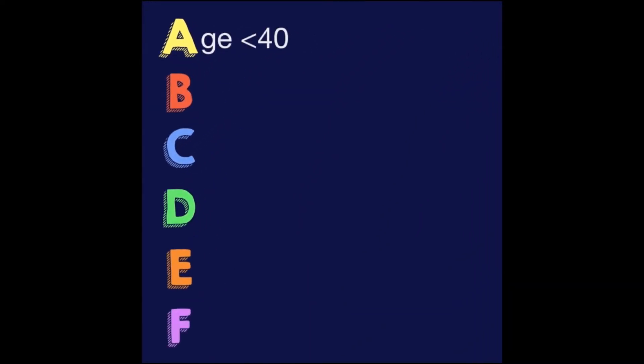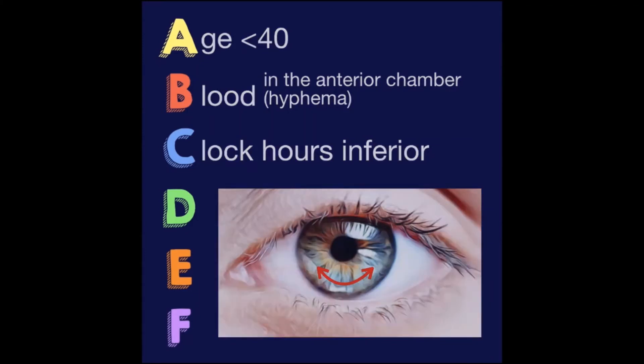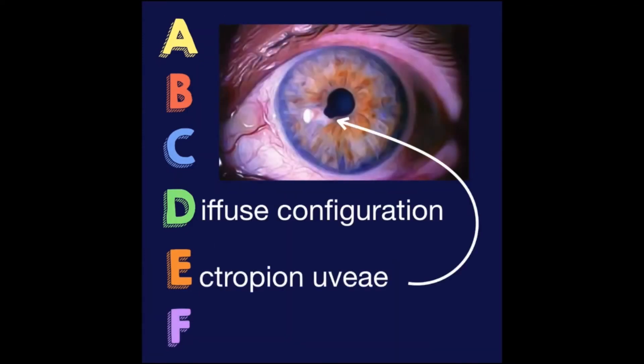A is for age below 40, B is blood in the anterior chamber or hyphema, C is clock hours inferior, D is diffuse configuration, E is ectropion uvea, and F is for feathery margins.